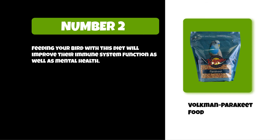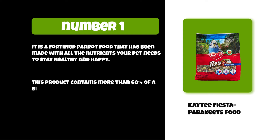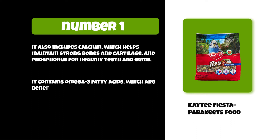At number one: KT Fiesta Parakeet Food. It is a fortified parrot food made with all the nutrients your pet needs to stay healthy and happy. This product contains more than 60 percent of a bird's daily recommended vitamins A, D3, E, B6, and B12. It also includes calcium to help maintain strong bones and cartilage, and phosphorus for healthy teeth and gums. It contains omega-3 fatty acids, which are beneficial for skin, coat, heart health, and brain function.